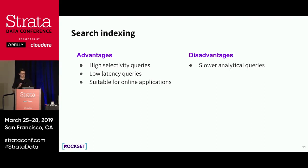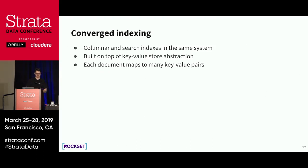Search indexing works perfectly for high-selectivity queries. When only a few documents remain after a filter, you can use an index and execute in very low latency, making it suitable for online applications like Google search. On the disadvantage side, analytical queries over a search system are usually slower than in a native columnar store. So the idea we're introducing — converged indexing — is: why not put both columnar store and search index in the same system?